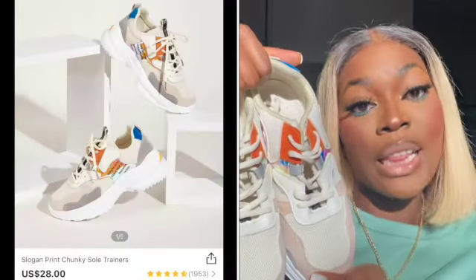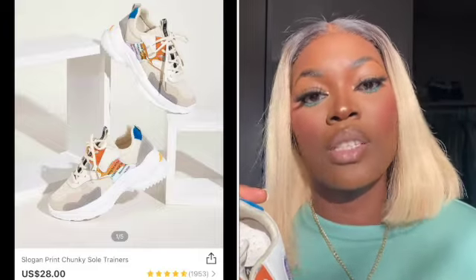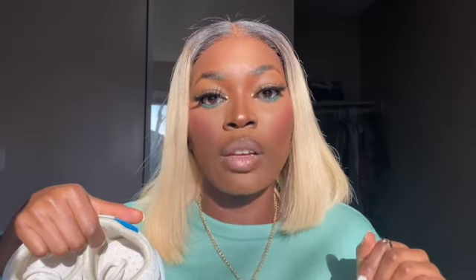Moving on to shoes — I got two pairs of sneakers. The first pair I love. I got these in Euro 41, US 9.5, but they did run a little bit small. Sometimes on SHEIN the sizes are off, so you've got to read the reviews to know if you should size up or down or if it's true to size.